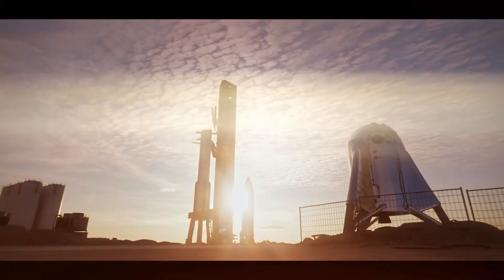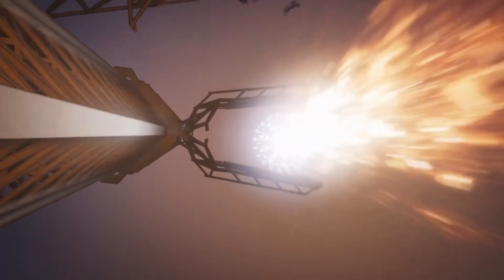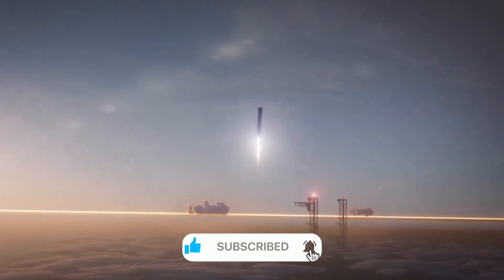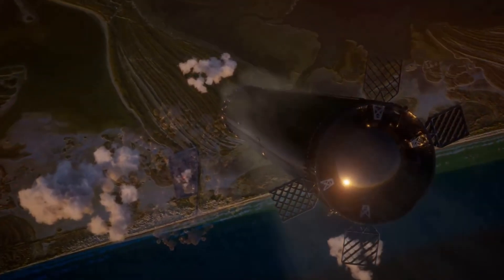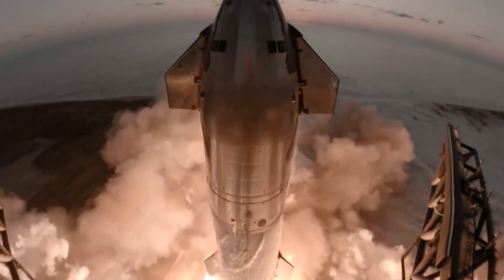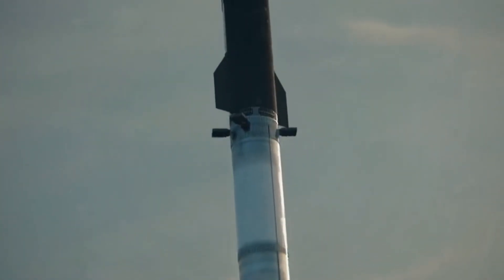The key to this future lies in SpaceX's revolutionary catch system. When critics questioned the wisdom of catching a massive rocket with mechanical arms, SpaceX saw the bigger picture. The Mechazilla system isn't just about preventing damage during landing — it's about enabling rapid reuse. By bringing the booster directly back to the launch mount, SpaceX has eliminated the need for complex transportation and lengthy refurbishment procedures. Traditional rocket engines require months of inspection between flights, but SpaceX's data from B-12's landing shows that their engines maintained exceptional health, potentially allowing multiple flights with minimal downtime.